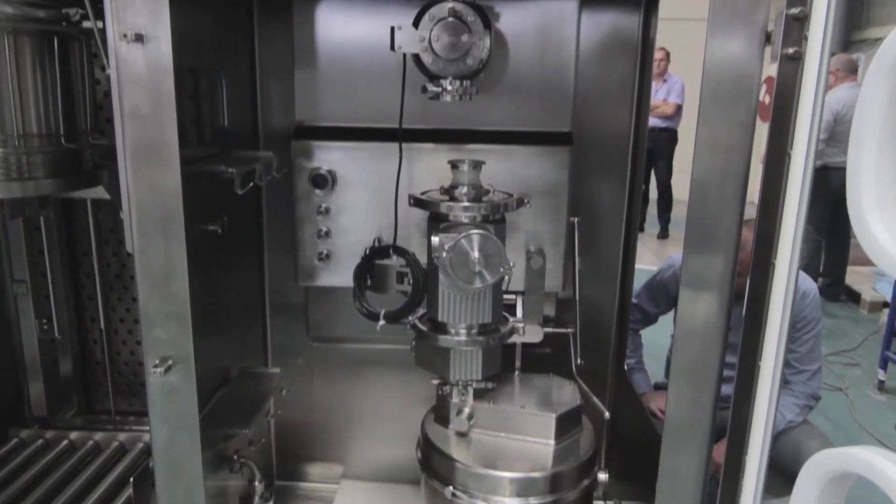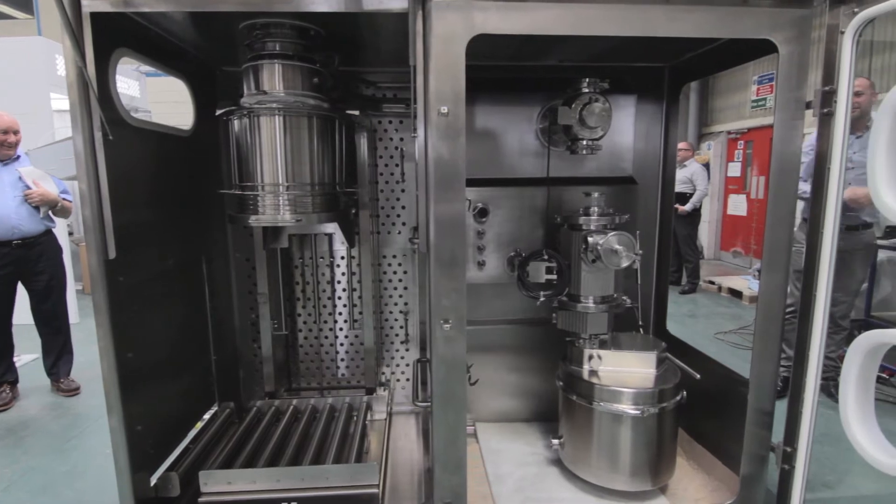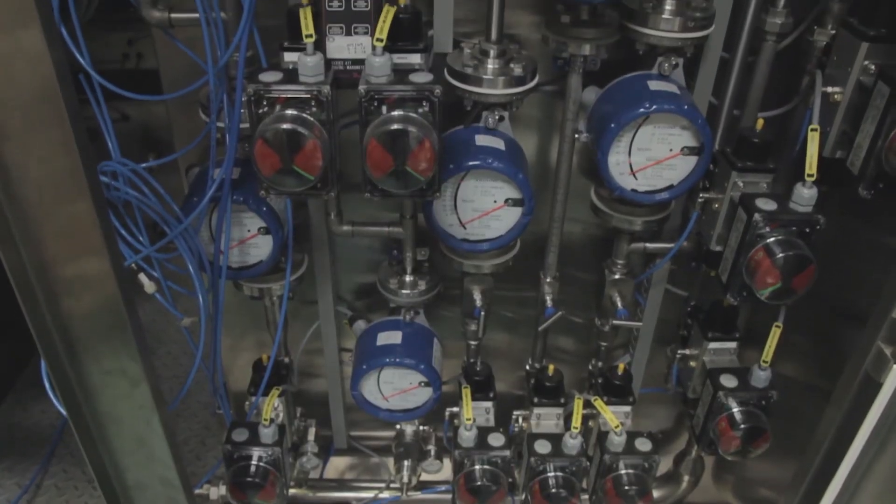Following an intricate schedule of works, the equipment — in this case a milling and fill-way system — is fitted into position. The isolator starts to take shape, ready for electrical and control connections.